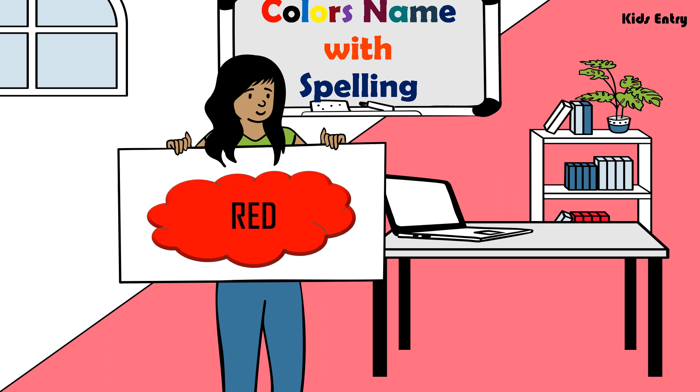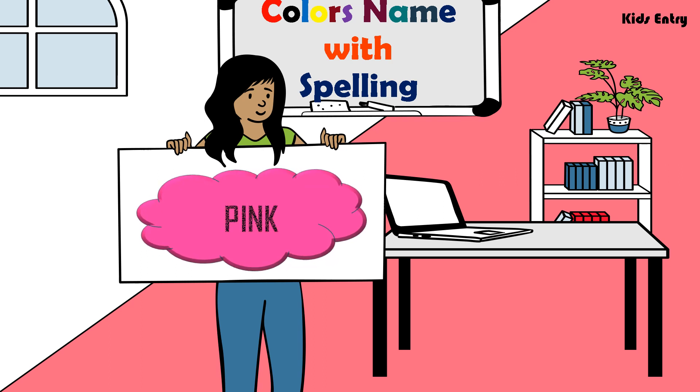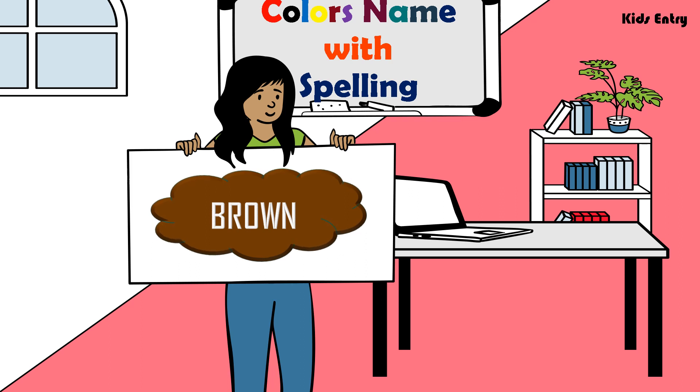Red, R E D, Red. Blue, B L U E, Blue. Pink, P I N K, Pink. Yellow, Y E L L O W, Yellow. Brown, B R O W N, Brown.